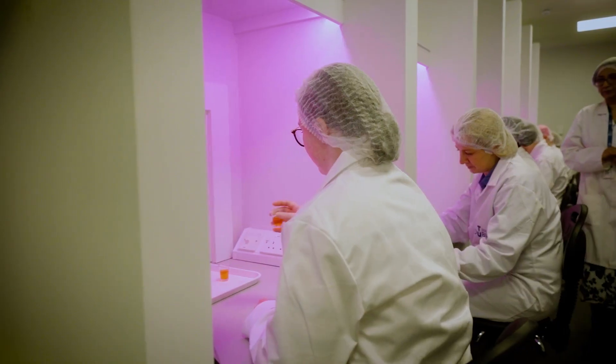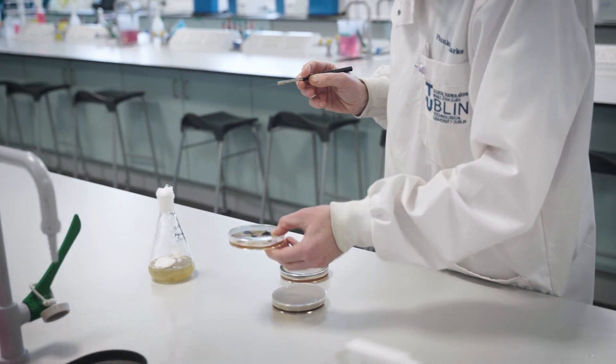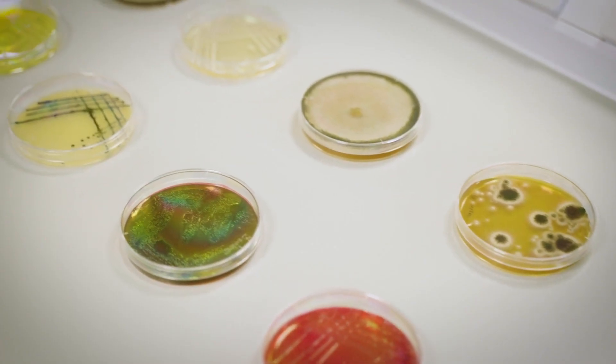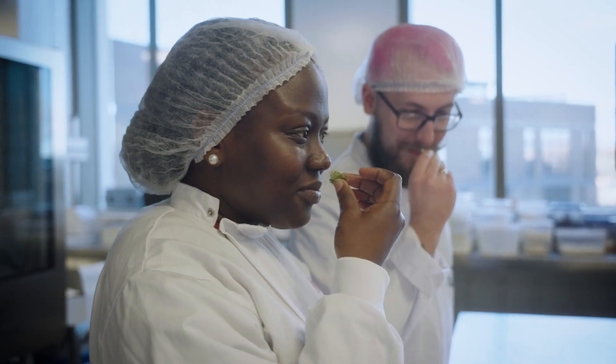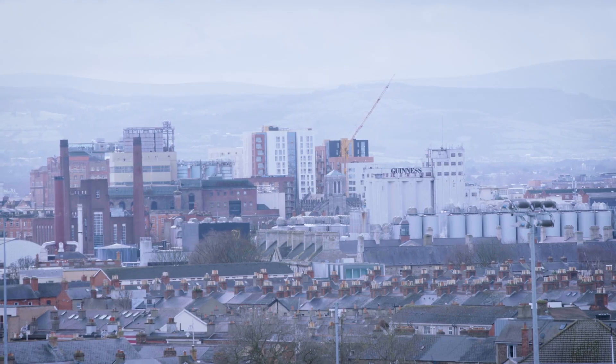Year 3 is more applied in nature with key modules in nutraceutical product development, nutraceutical microbiology and safety and quality, as well as biotechnology and sensory evaluation. Between Years 3 and 4, there is a compulsory work placement, which can be either national or international.